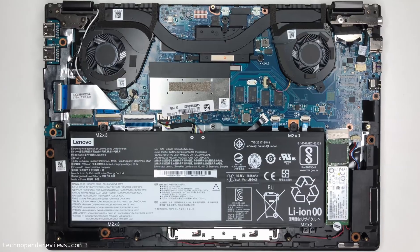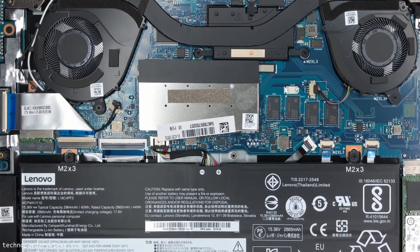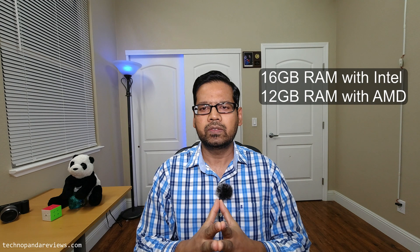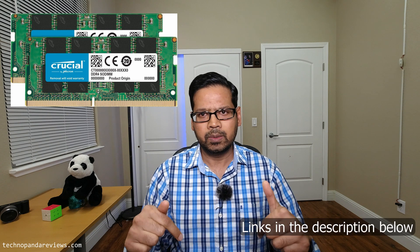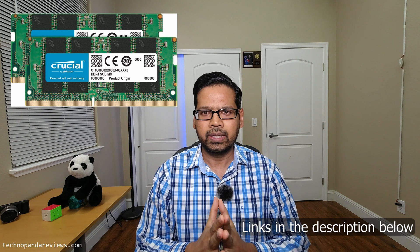Both laptop configurations have similar memory setups. System memory is divided into two parts: there is 4GB of onboard RAM soldered to the motherboard, and the remaining RAM is installed on a single DIMM slot. The Intel configuration comes with 16GB total RAM, while the AMD version has 12GB. You can upgrade the DIMM slot to a maximum of 16GB, bringing the total system RAM to 20GB. A link to compatible RAM will be in the description below.